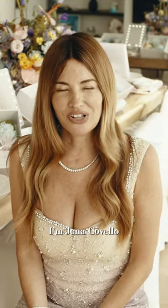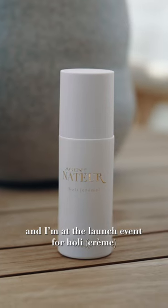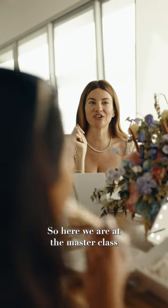Hi everyone, I'm Jenna Covello, the founder of Agent Natur, and I'm at the launch event for Holy Creme. People always ask me for the proper sequence when using the products, so here we are at the master class.